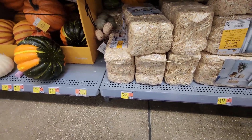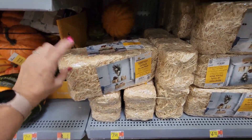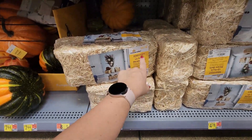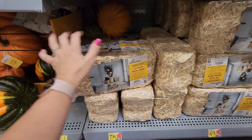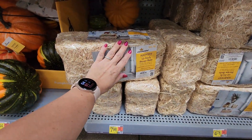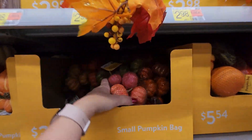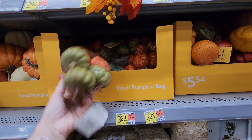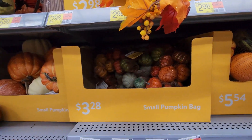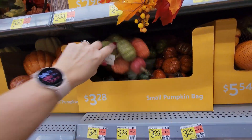Why are these $7.98? Wait — this is a straw bale for $7.98, but this other one is actually $4.78 — I was confused because the other ones are seven dollars. There's a bag of small pumpkins for $3.28. I haven't been to Dollar Tree in a while, but I feel like you can get this stuff much cheaper there — we will be doing a shop-with-me there soon.